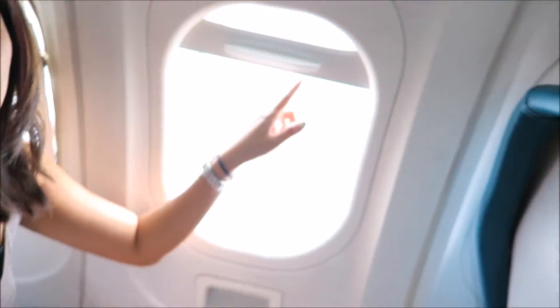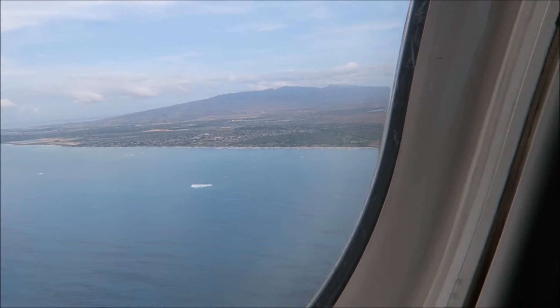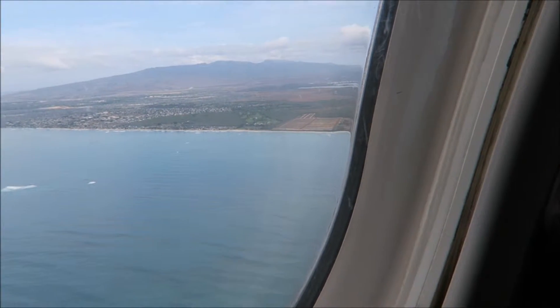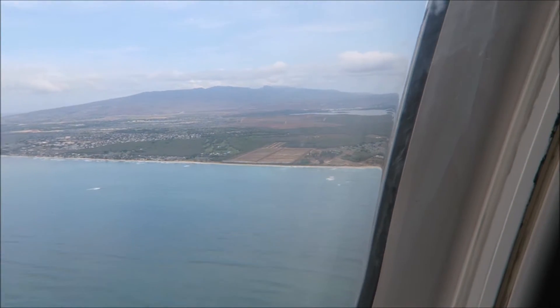In the time that we've been on this flight — a total of 40 minutes — someone still broke the window. Can't take us anywhere! We're arriving in Oahu, and you can noticeably see that the island is a very different color. The water is blue, there are sandy beaches, and not as much green.